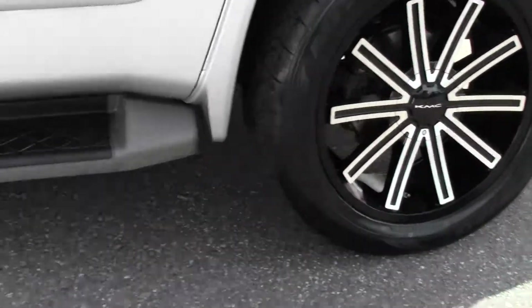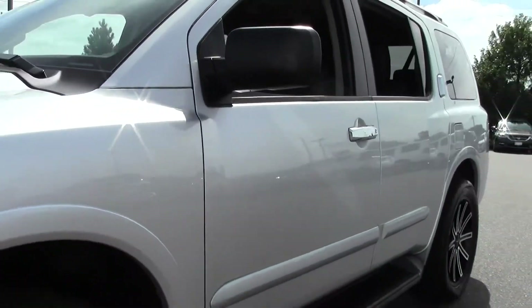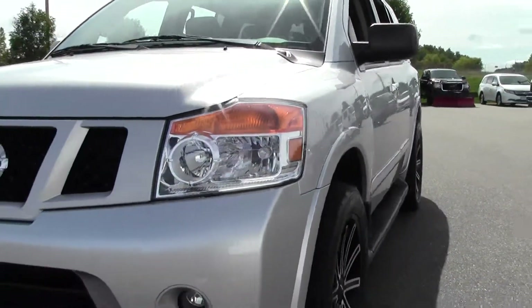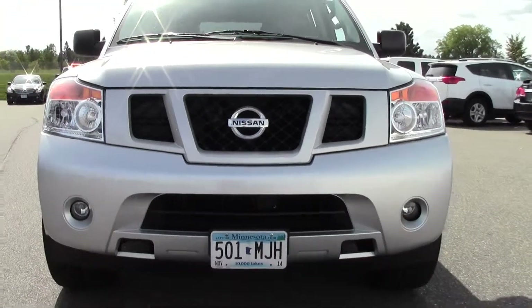Just awesome. Running boards on the side. Rugged SUV — great for big families that don't want to sacrifice fun. Blacked out grill and an aggressive wide stance.